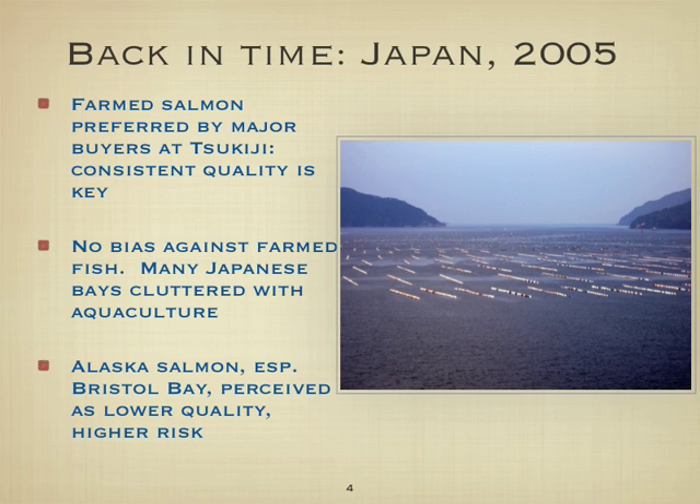I asked whether the Japanese public had any bias against farmed fish, and he said not at all. When I traveled around Japan you could see that many bays look like the photograph shown here — completely choked with aquaculture floats for a variety of species. They actually have to make channels through all the aquaculture for boats to get in and out of the harbor.